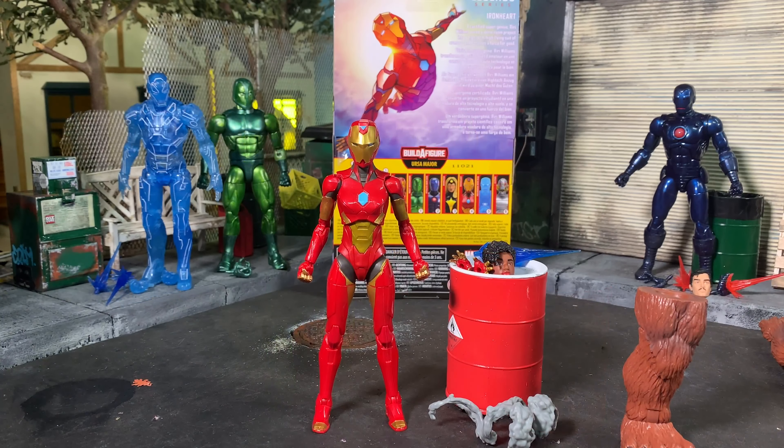Real quick, before checking out Riri Williams, I'd like to point out Sean running his diorama with the beer placed there — congratulations, Sean. Now taking a look at Riri — Ironheart, Riri Williams. The certified super genius Riri Williams turns a dorm project into a high-tech, high-flying suit of armor and becomes a force for good. Ironheart Disney Plus show, probably next year. This figure is gorgeous, man. Holy cow.